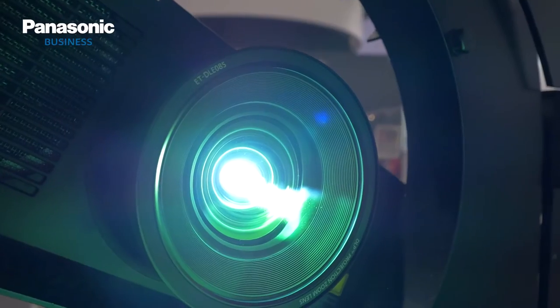Thanks Michael. So here we have our PT-RZ970, offering wide UXGA resolution, laser light source, 10,000 lumens. We also have the PT-RZ570, which is 5,400 lumens.